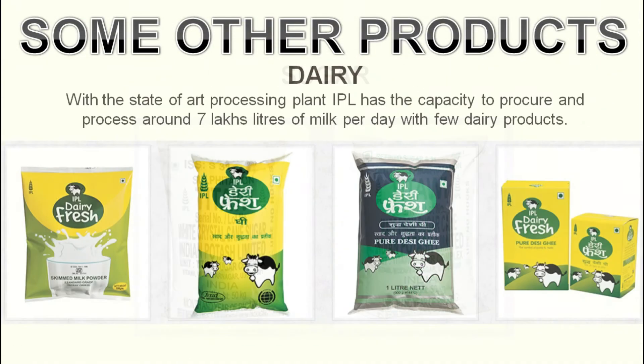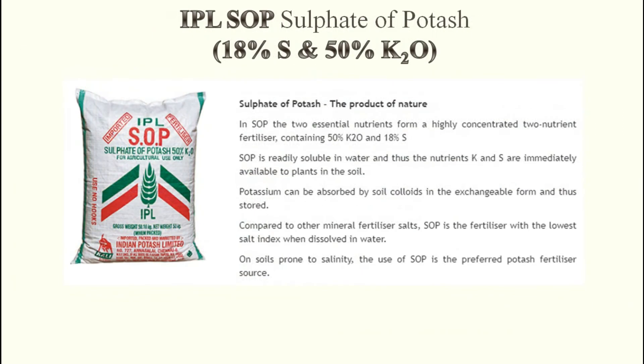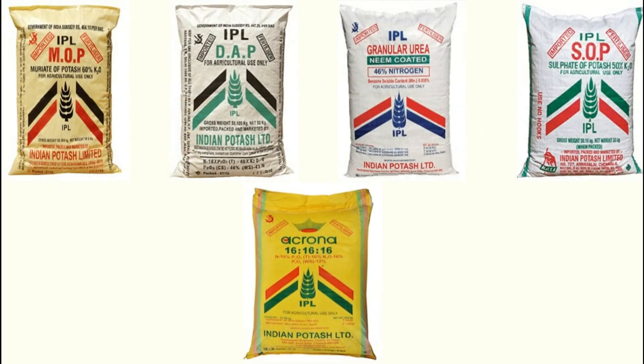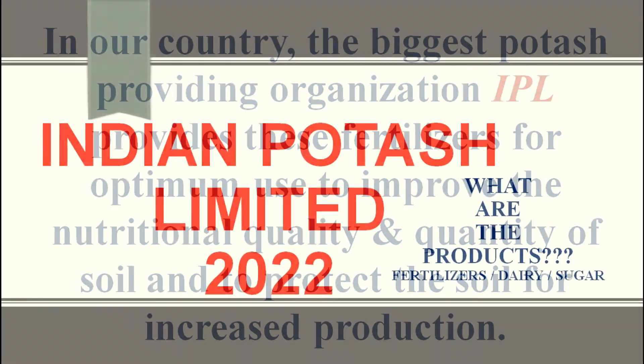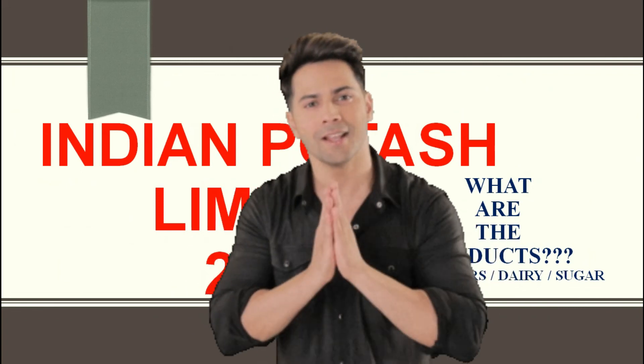So these are all about IPL — what are the different fertilizers, dairy products, and sugar products. Everything we have discussed one by one. I hope you understood. If any doubt is there, you can ask in the comment box. If you have suggestions or want me to make videos on other topics, please suggest in the comment box. Thank you for watching. Have a nice day.